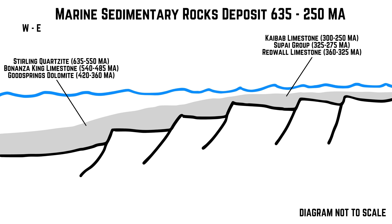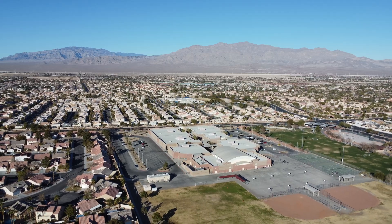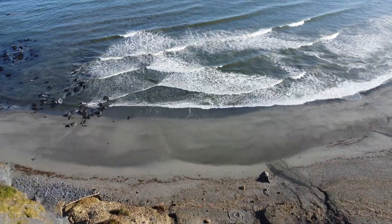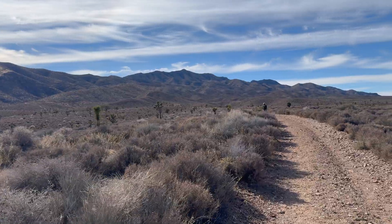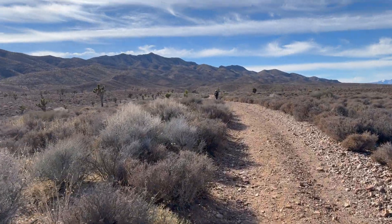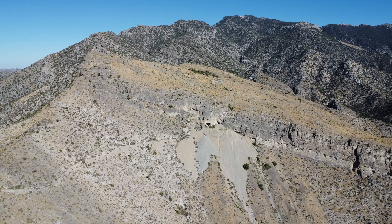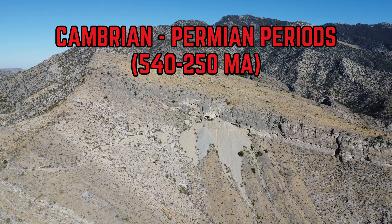The oldest rocks that document this marine period are outcropped in the Spring Mountains west of town and the Sheep Range north of town, in a unit known as the Sterling Quartzite. The Sterling Quartzite dates back to the Ediacaran period, roughly 635 to 540 million years ago, and is evidence of a shallow marine environment, likely an ancient shoreline on the west coast of North America. The Sterling Quartzite is a metamorphic unit chiefly composed of quartzites and phyllites that originated as sandstone and mudstone, respectively, and contain index fossils that date back to the late Precambrian eon. The mountains around Las Vegas contain thick limestone and dolostone units that record 250 million years of geologic history, including units from the Cambrian period through the Permian period.